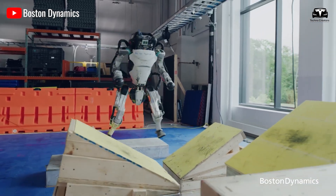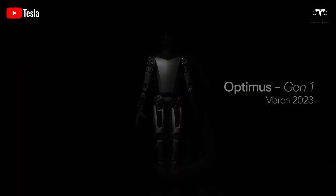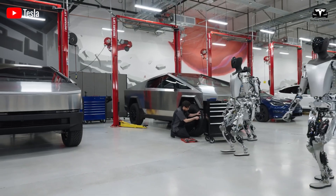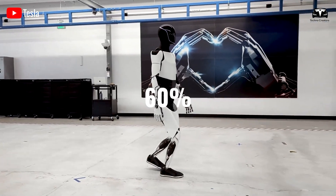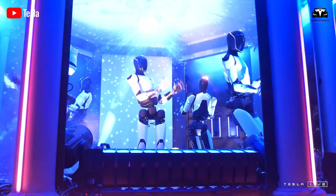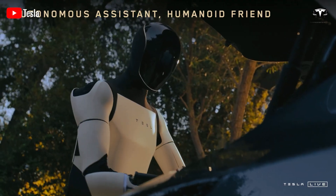Just take a look at Boston Dynamics — they spent over a decade to reach their current advancements, while Tesla has made incredible strides with Optimus in less than four years. Initially, Optimus moved at a relatively slow pace, reaching about 1.34 miles per hour in 2023. However, in its latest update, Optimus has increased its speed by 60%, now achieving 2 miles per hour. Tesla acknowledges this speed is still below their expectations but plans to further enhance it in the near future.